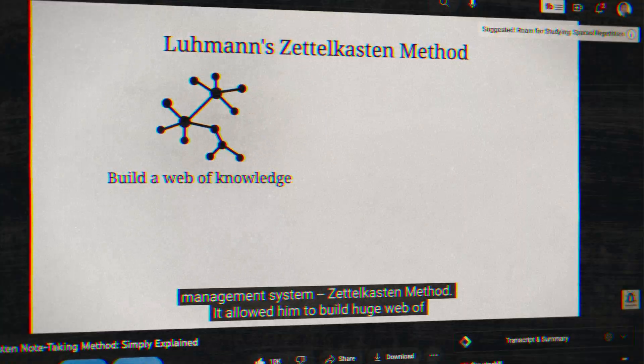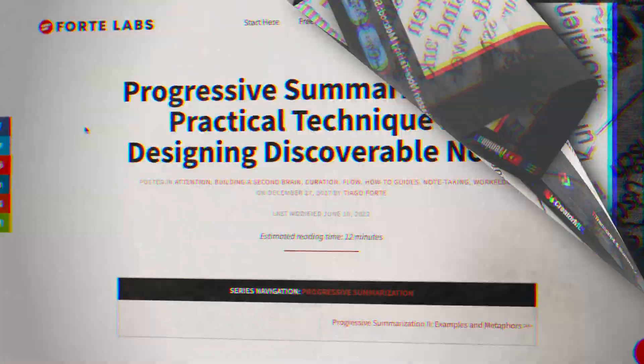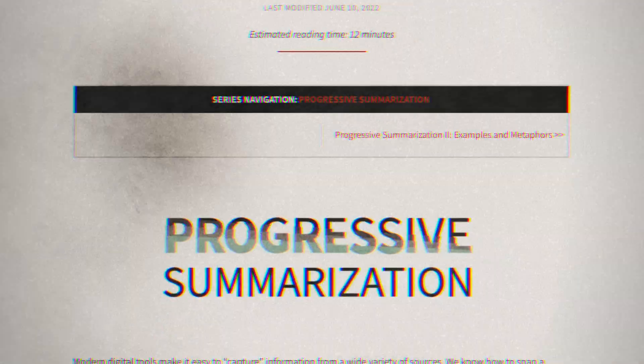I've tried different note-taking methods like the Zettelkasten and progressive summarization. They're all great, but over time it became tiring to maintain the system and eventually it felt like an extra job to do, and after a long day of work,